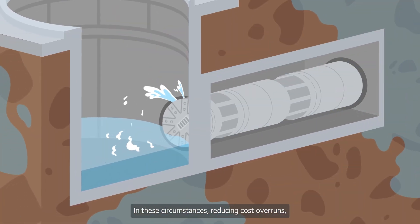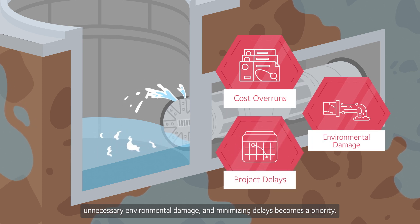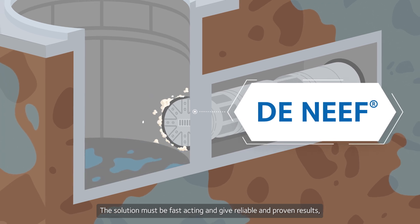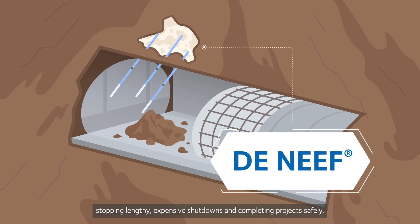In these circumstances, reducing cost overruns, unnecessary environmental damage and minimizing delays becomes a priority. The solution must be fast acting and give reliable and proven results, stopping lengthy, expensive shutdowns and completing projects safely.